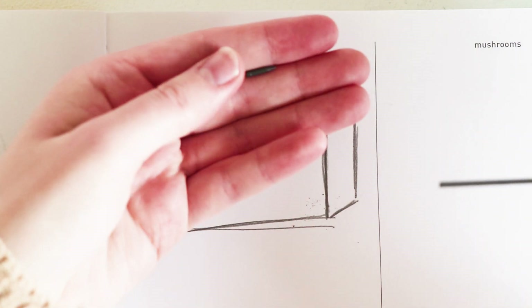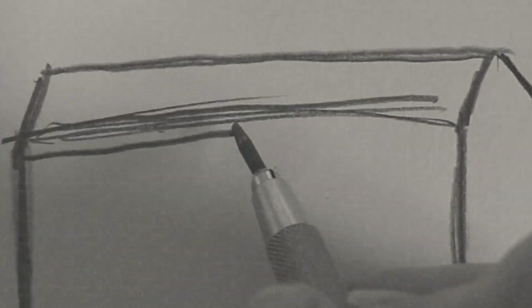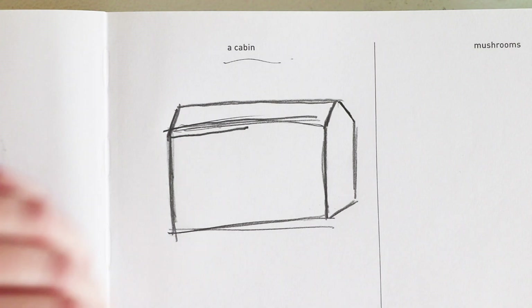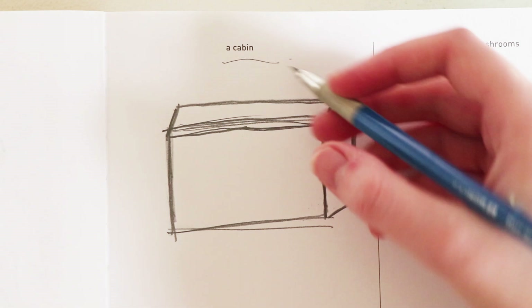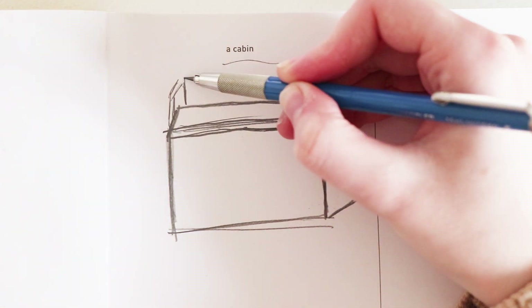I snapped it because I pressed too hard! That's what I get for being heavy-handed. I am working on that — it's just for some reason I find it easier to draw heavy-handed.